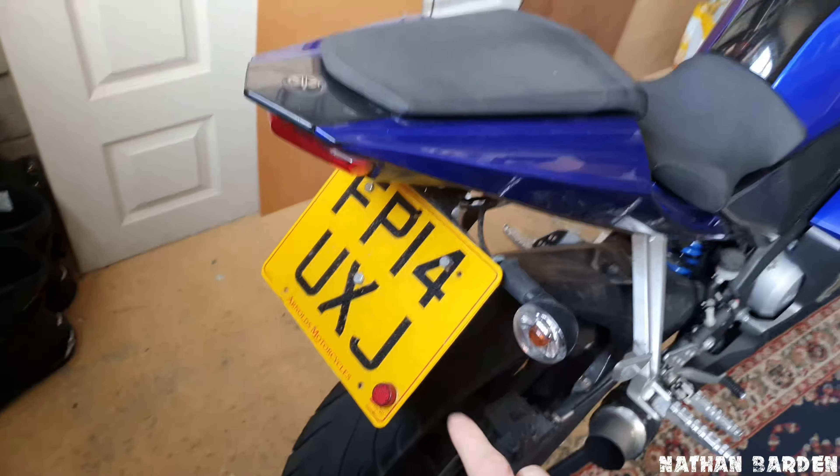Lastly, and one of the best bits for me, is the sound these things can make. For a 125 you'd expect it to sound like a lawnmower or a hairdryer as a lot of people call them, but with this bike and a sports exhaust it sounds really, really nice compared to a lot of other stock 125s.